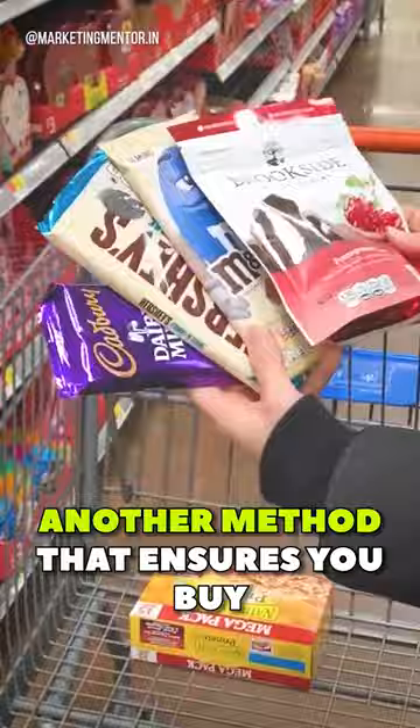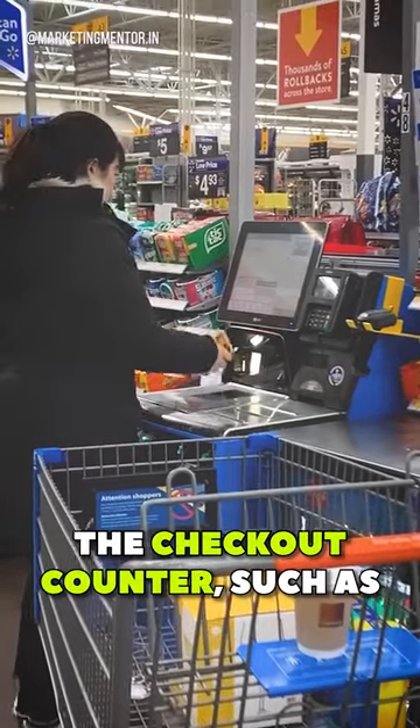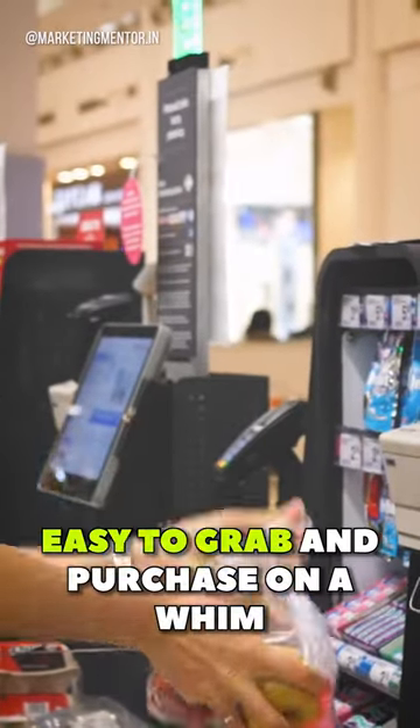Another method that ensures you buy more is impulse purchases. These are items placed near the checkout counter, such as candy, gum, or magazines. These items are designed to be easy to grab and purchase on a whim, without much thought.